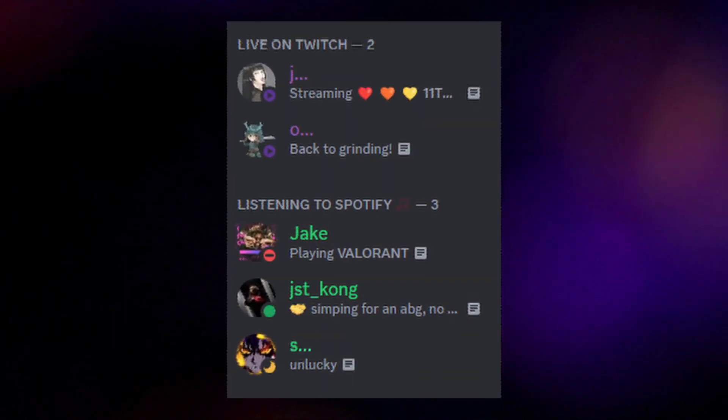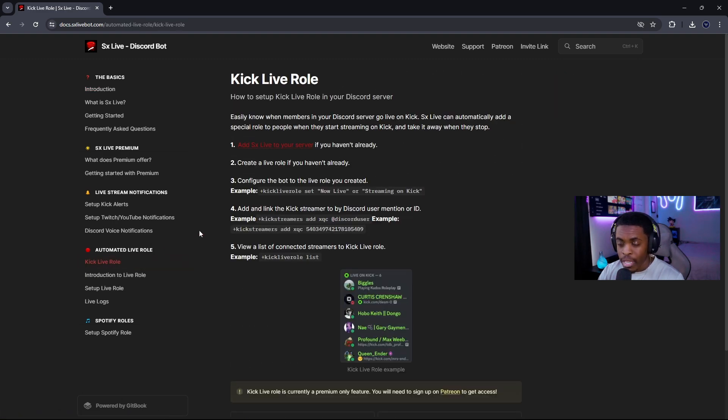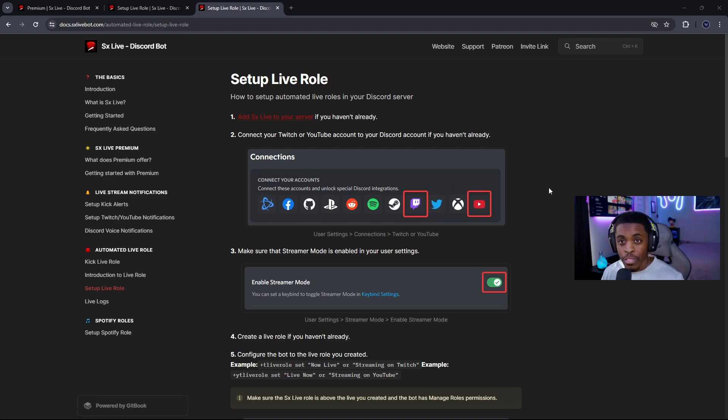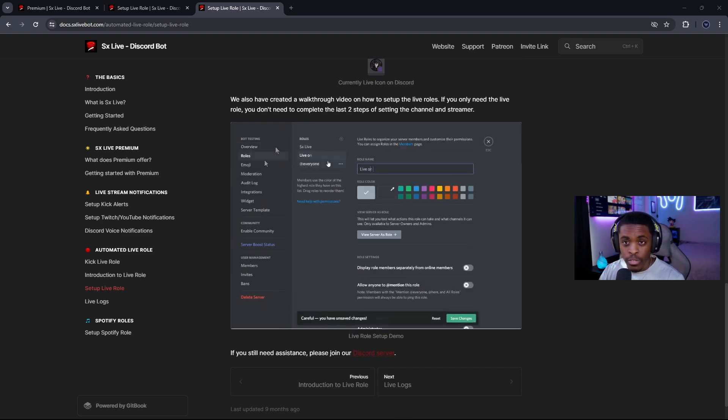Another feature is the automatic live roles. The bot will enable a role for the individual that goes live — whether on Kick, Twitch, or YouTube — for that specific category. So you can have roles like 'Live on Twitch,' 'Live on YouTube,' or 'Live on Kick.' With the premium version, you can also have a separate role for those listening to Spotify. The Documentation tab has a section for live roles with a step-by-step guide for setting up roles for Twitch and YouTube.